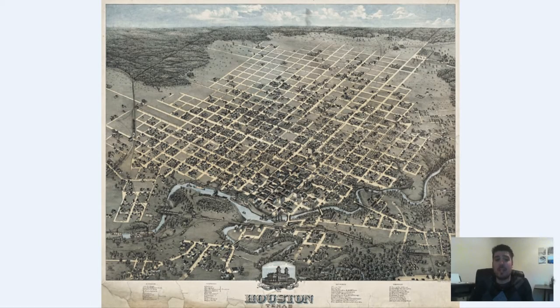Hey everyone, Adam Scharr here from Bravera Media Company. Today I've got another vintage map for you guys. It is a map of Houston, Texas that was originally produced in 1873. In this video we're going to zoom in and kind of explore all the different historical aspects of this map.